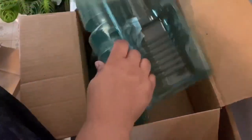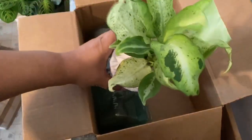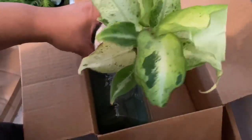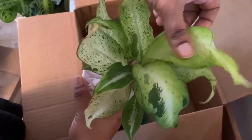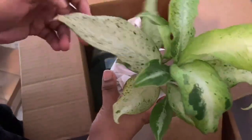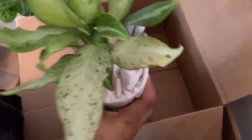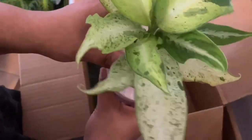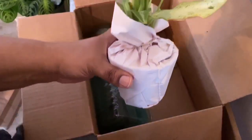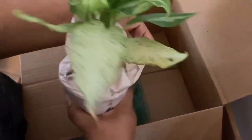This first one right here actually looks really good. Obviously it's thirsty because it's been in the box for so long, but this is the Begonia camouflage — it looks good. This leaf right here has a little browning on it, but I don't think that's anything major. You can see they wrapped the bottom with a rubber band — let me go ahead and take that off.